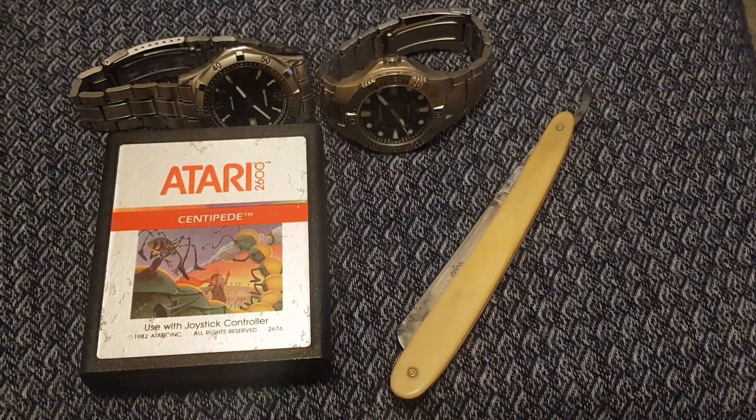Those are today's car boot buys. Sadly, not a lot this weekend. Hopefully the better weather's going to come in and I can start going to the bigger car boots when they're on, and finding some better stuff.